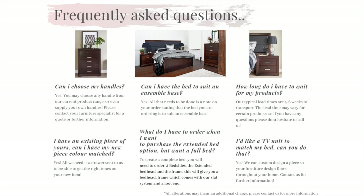Question 4: I have an existing piece of yours in my home — can I have my new piece colour matched? This is a very common question we get asked and the answer is yes. As we have our very own spray booths and amazing spray technicians, we can create your new product to match your existing one. Some colour variations may be evident based on the timber features and grain, because every tree is different.